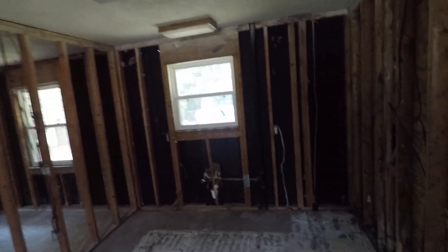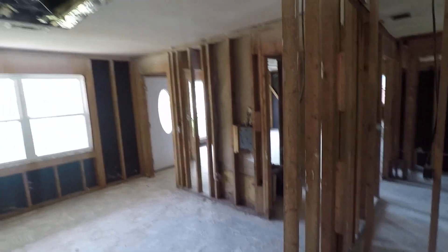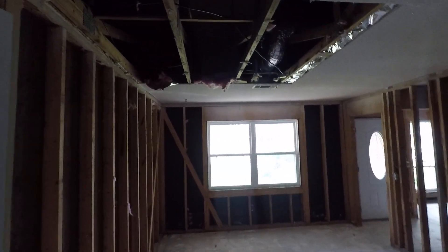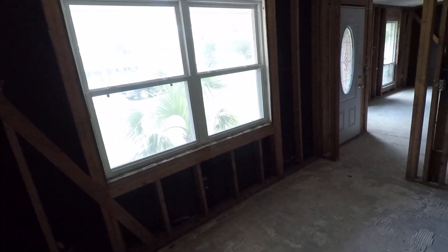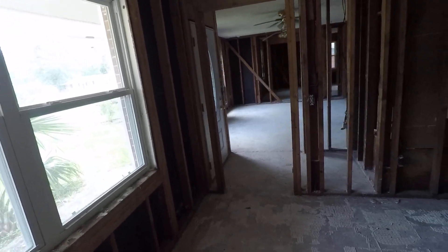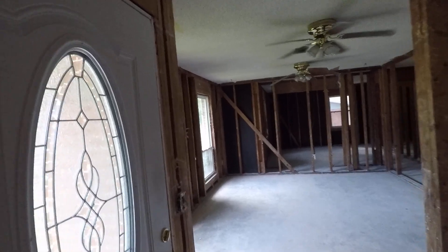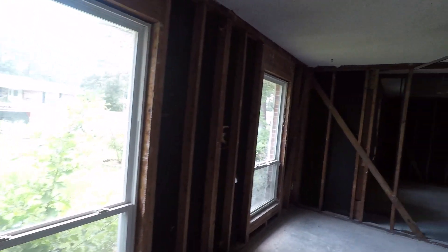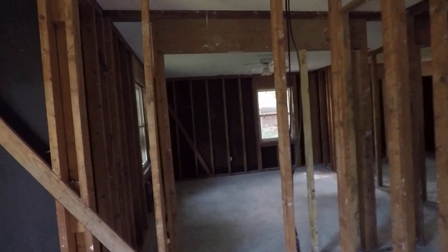This is after demolition. We have pulled out almost all the sheetrock in the house. We still have ceilings. There's one spot where the ceiling was pulled out where there had been a leak. But just about all the walls had been pulled out as we were getting into it — we kept finding mold. So we pretty much just pulled everything out. We're down to bare studs, pulled all the insulation out, at least all the wall insulation.